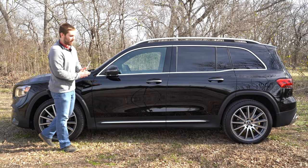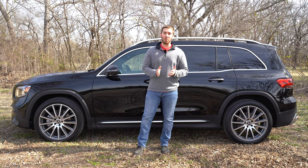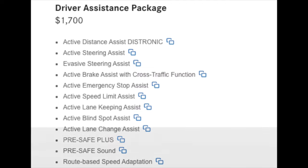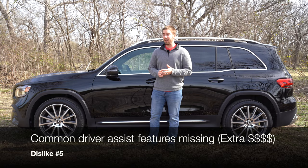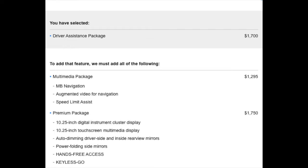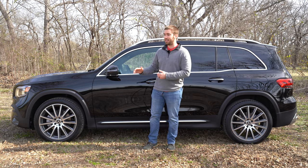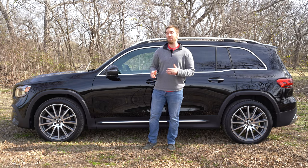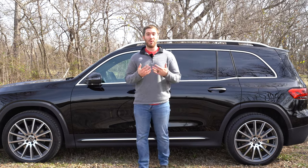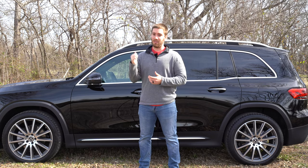Dislike number five: driver assist features like radar-based cruise control and lane keeping are becoming more and more popular, but on this Mercedes you have to spend $1,700-plus and get both the multimedia and premium packages to get them. Those features are standard on a Toyota Corolla. Obviously it's nothing like this car, but I'm really surprised you have to pay that much extra for such popular features.